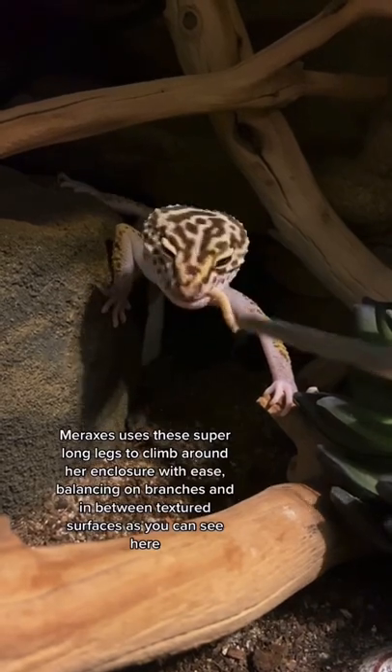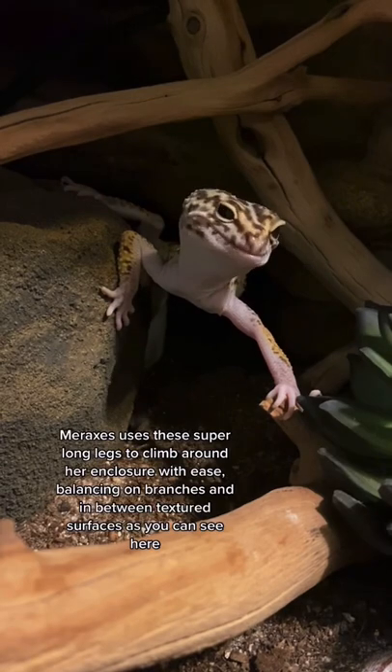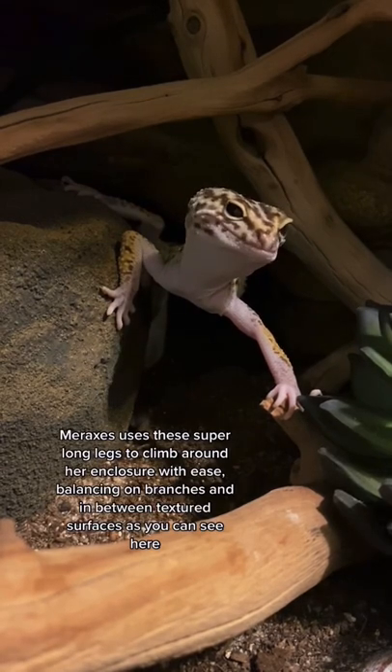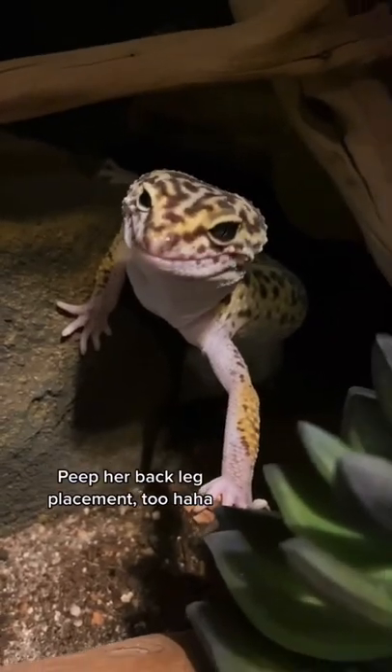Meraxes uses these long super legs to climb around her enclosure with ease, balancing on branches and in between textured surfaces, as you can see here. Peep her back leg placement too — it's so cute.